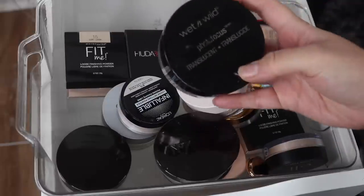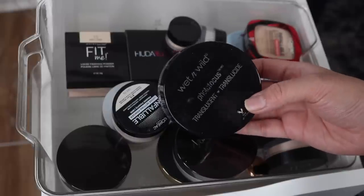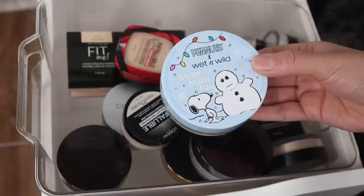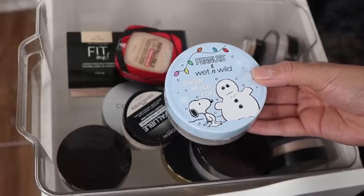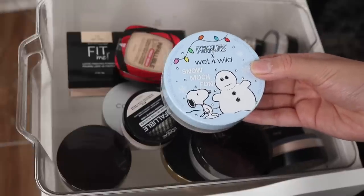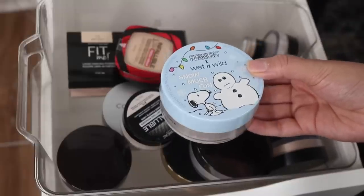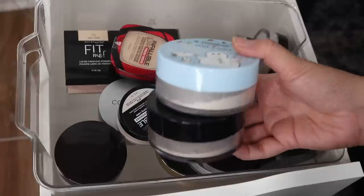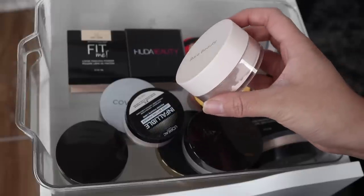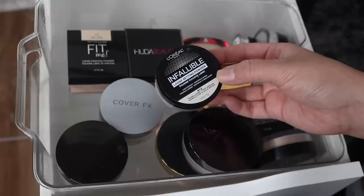Moving on to setting powders. The Wet n Wild Photo Focus Translucent Setting Powder is a favorite of mine from the drugstore, so I'm definitely keeping this one. The Peanuts x Wet n Wild Translucent Setting Powder - sadly this was limited edition and I haven't seen it online anymore, but somehow I like this one even more than the original. I feel like it might be a little bit more natural on the skin. I'm also keeping this Rare Beauty Setting Powder in the shade Light - it has a bit of a pinky undertone so I mainly use it for my under eyes and the center of my face. The L'Oreal Infallible Loose Setting Powder in the shade Translucent Light Medium - I'm going to declutter this one.